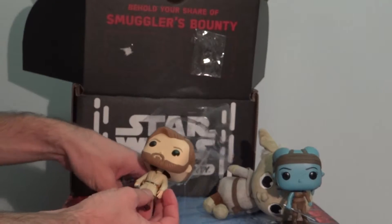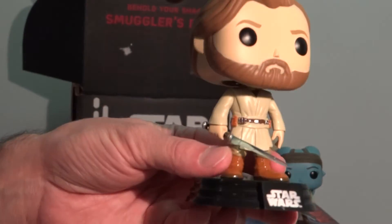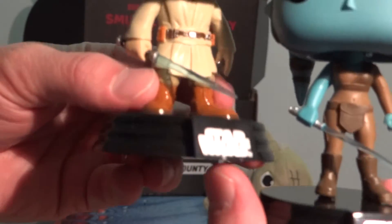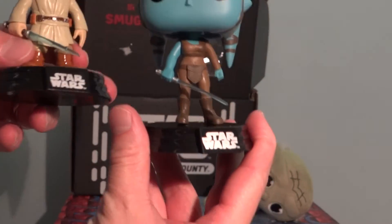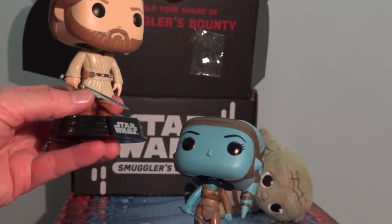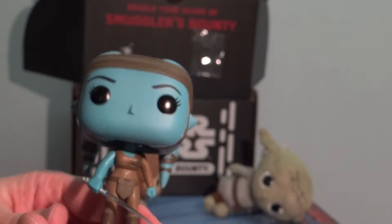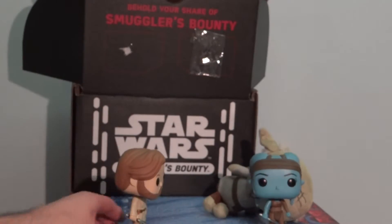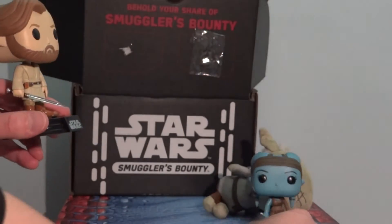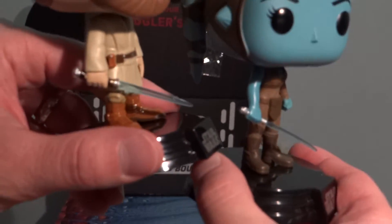What else have we got? I don't know what this is. It's Aayla Secura — all right. This looks like a pretty intricate design. I like that we got a female Jedi, that's nice — switch it up a bit. She's a little hard to get out. I like the detail, I like the lightsaber, it looks cool. It's a nice design, well put together, not bad.